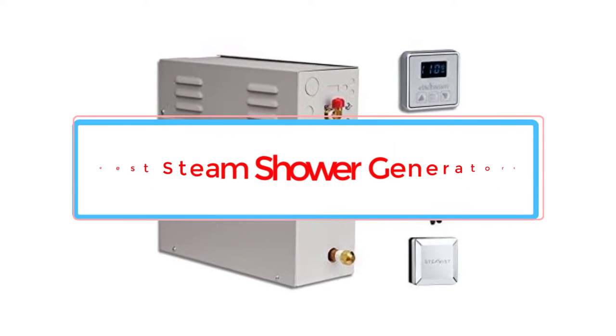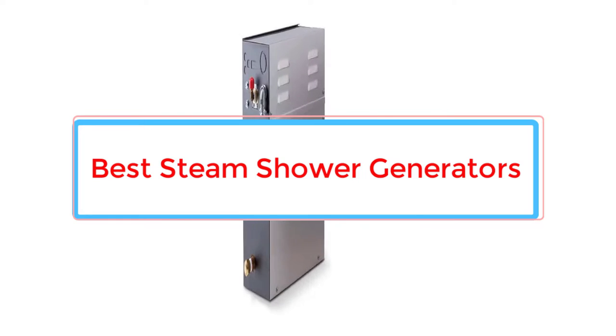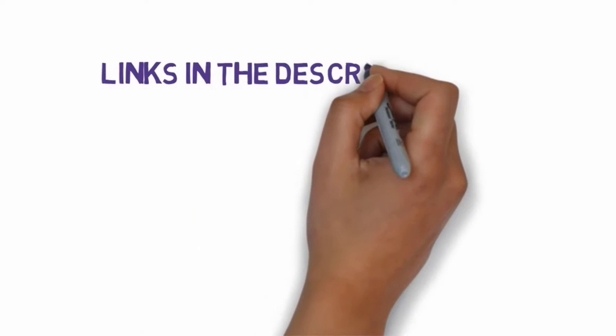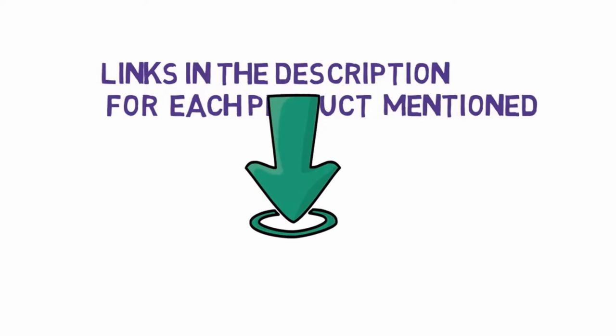Are you looking for the best steam shower generators? In this video, we will look at some of the 5 best generators on the market. Before we get started, we have included links in the description, so make sure you check those out to see which one is in your budget range.